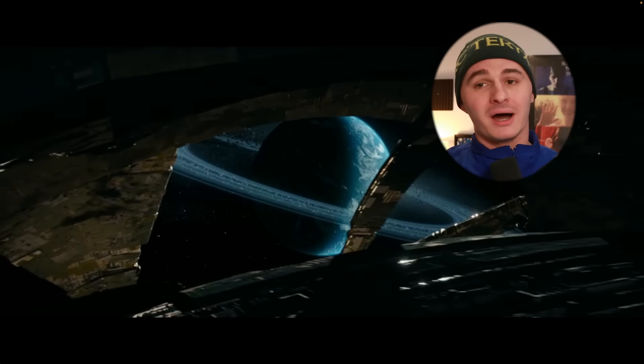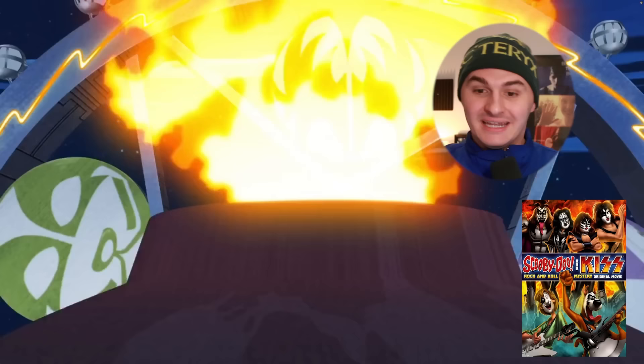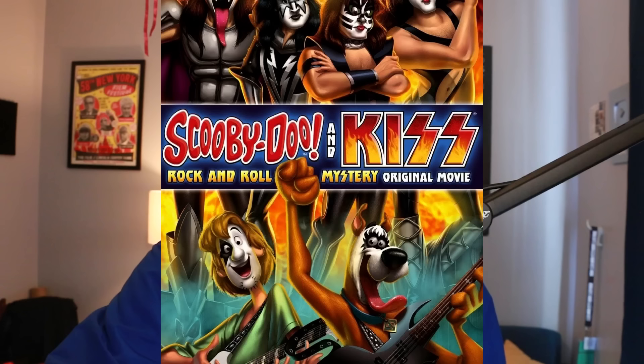Number four — please be Transformers — Transformers: Rise of the Beasts. I never saw that movie. I heard there are robot monkeys. I don't need to see that movie. Number five is Scooby-Doo — I knew it. It was something about the animation style. But the KISS thing — Scooby-Doo and KISS: Rock and Roll Mystery. Why, in 2015, did they make that? Why did they make that movie? That's the real mystery.